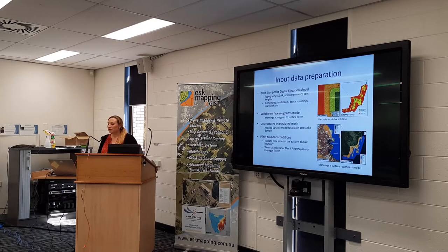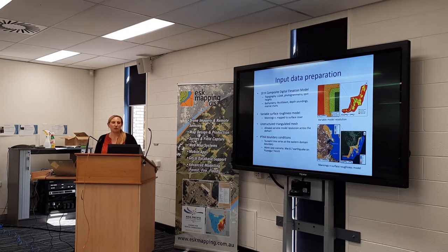In terms of input data, we had a 10-metre composite DEM which was constructed from LIDAR, photogrammetric contours, and spot heights, alongside a range of bathymetry data varying in quality — some multibeam data, and even just maritime charts and depth soundings. Because how far a tsunami goes inland depends on surface cover, we actually had a variable surface roughness model, which is based on surface cover and GIS.